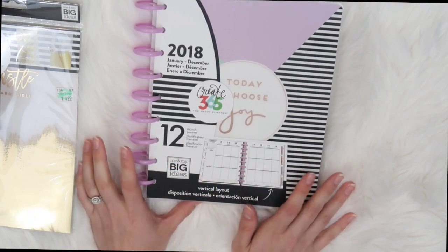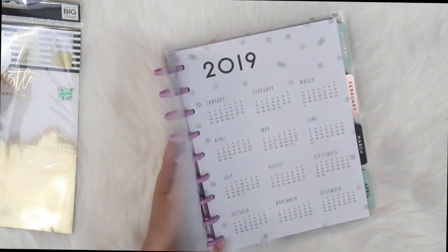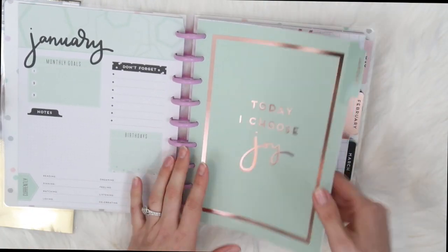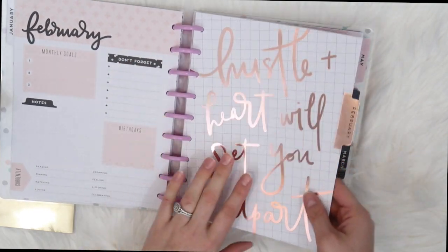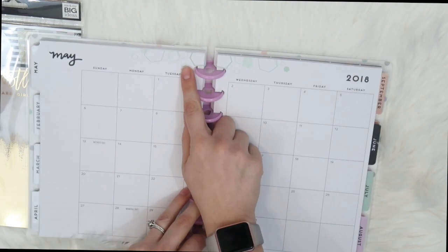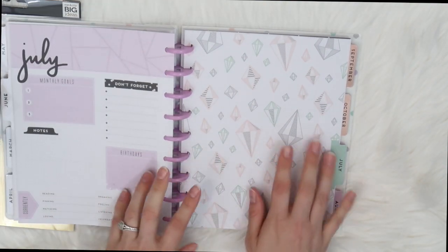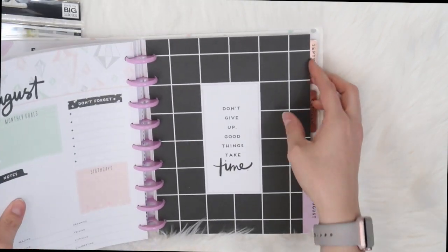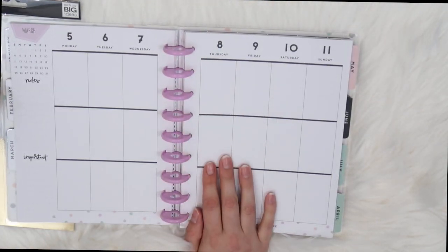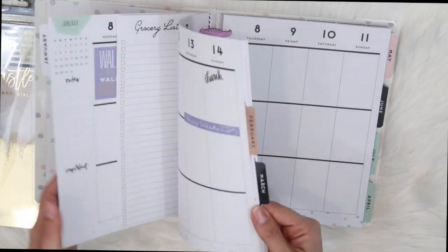Lastly, I got this planner — it was a really good deal, half off at my Michaels. Everything was kind of picked over so I just grabbed this one because I really liked the purple disc and the cover, which has pretty rose gold. The dividers on it are really pretty. The only thing I don't love is some of the little symbols and the graphing layout, but the quotes are really pretty — one says 'I Woke Up Like This.' The rose gold is gorgeous. I prefer the vertical layout on two pages; I'm not a horizontal person.